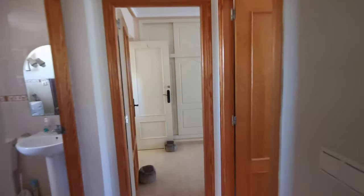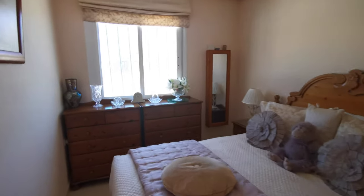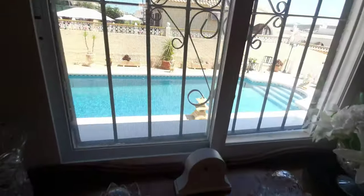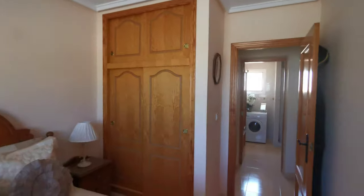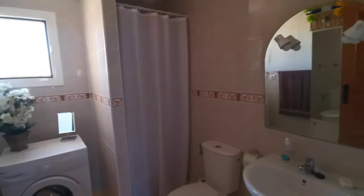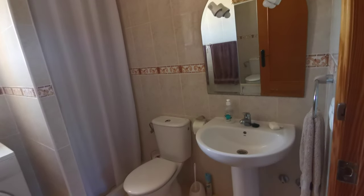Down the corridor you come to the guest bedroom. You could easily have patio doors here to take you out into the pool area. You have your ceiling fan, fitted wardrobes, and into the shared family bathroom where your washing machine is housed — shower, mirror with over lighting.